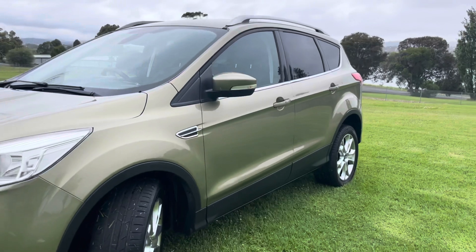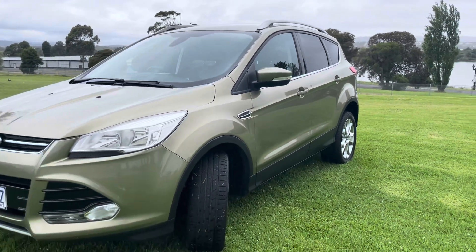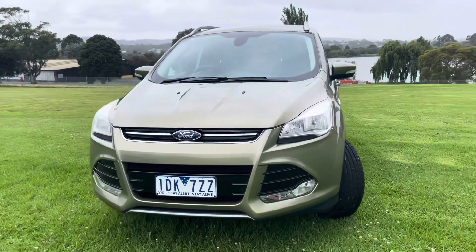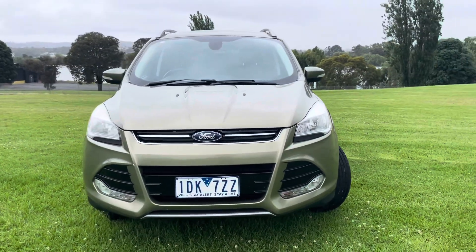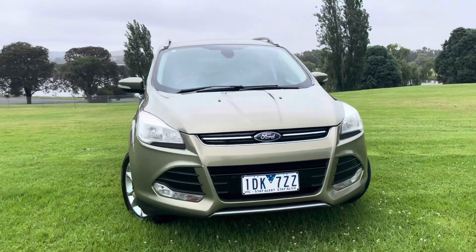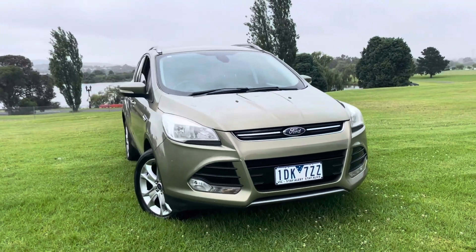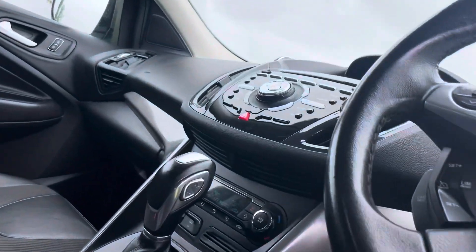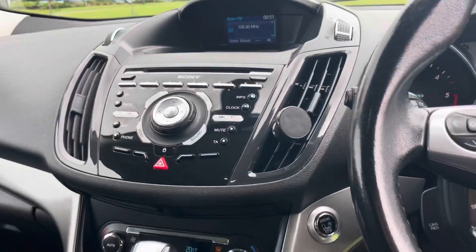And don't forget, everything here at Dealership Direct is fully road-worthied, serviced and guaranteed. Our prices include stamp duty and transfer fees, so there are no out-of-pocket or hidden costs with us — it's what you see is what you get. All of our vehicles are extremely well looked after and passed through a very thorough road-worthy certificate process.